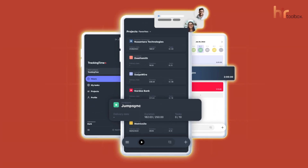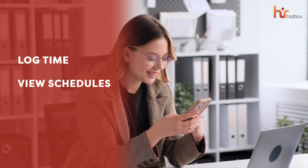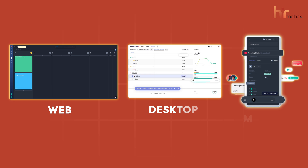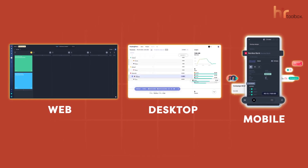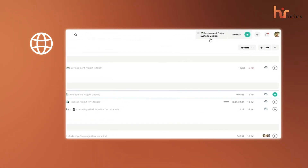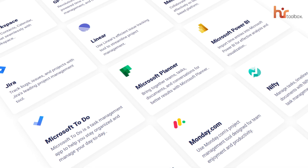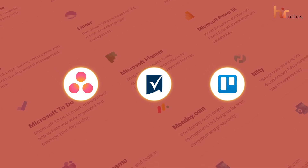The TrackingTime mobile app added even more flexibility, allowing you to manage tasks and track time from anywhere. Whether you're in the office or on the go, you can easily log time, view schedules, and make updates right from your phone. The seamless integration across web, desktop, and mobile platforms ensures your workflow remains uninterrupted no matter where you work. The free plan lets you track time across all platforms, and integrations with over 50 popular business apps like Asana, Smartsheet, and Trello made managing tools simple and streamlined.